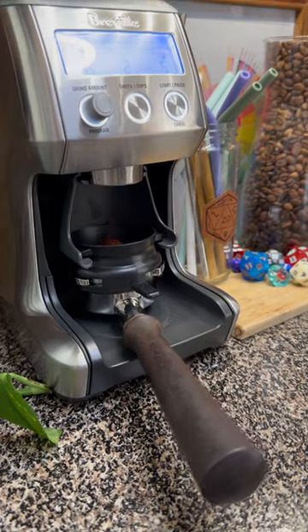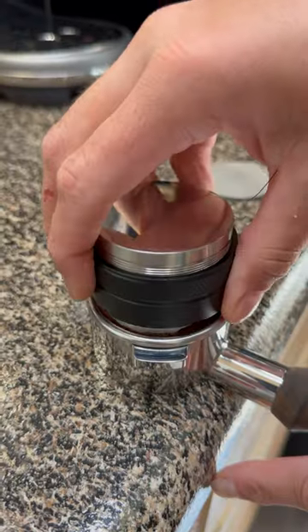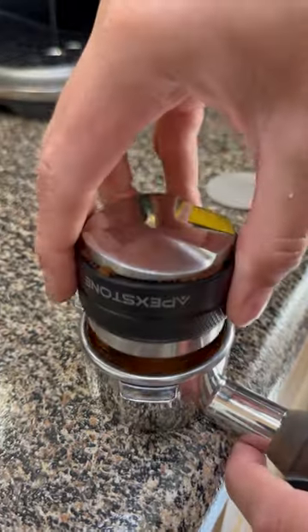We are using their House Espresso Blend, and to be totally up front, I'm not 100% sure that Mud House actually roasts their own beans, as neither their website nor social media can confirm it.